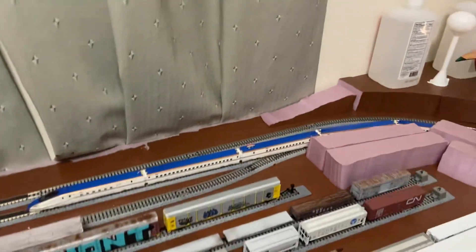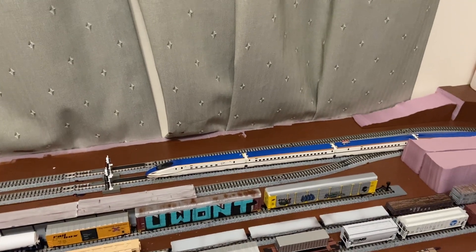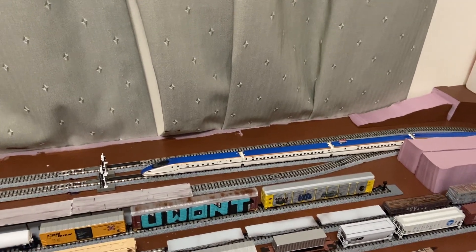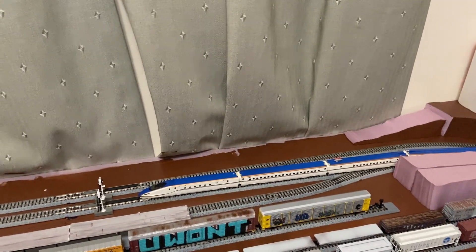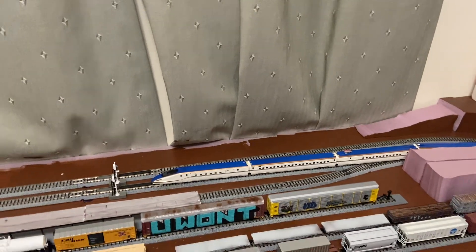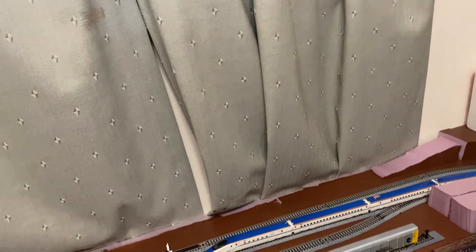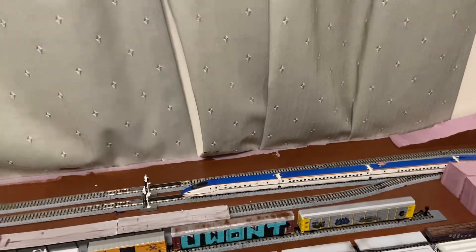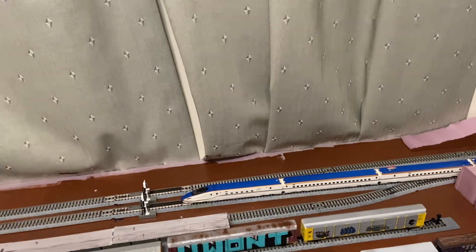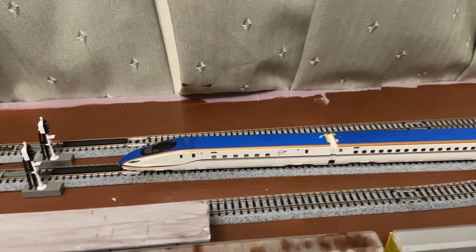Good evening, my fellow YouTubers and model railroaders. Welcome to another edition of live on video of A&C, R&R, N-Scale, and Life Journey. I just wanted to share with you guys today my Tommy Tech E7 Series High Speed Train HST. That's a beautiful sucker right there. It is a 12 car set.